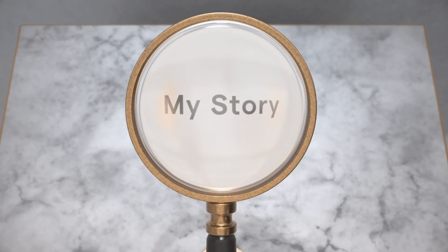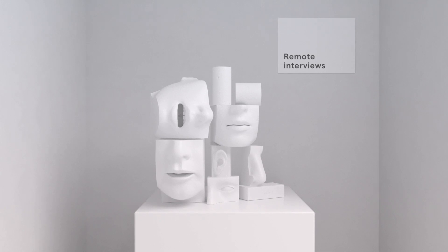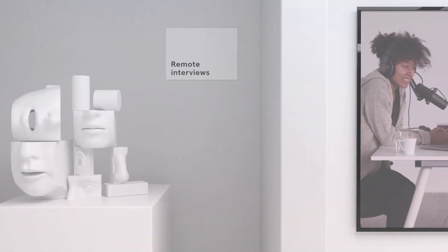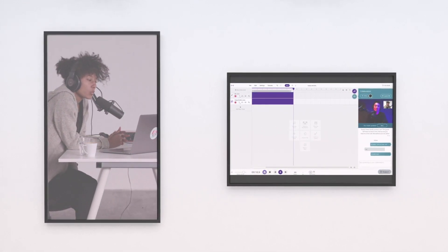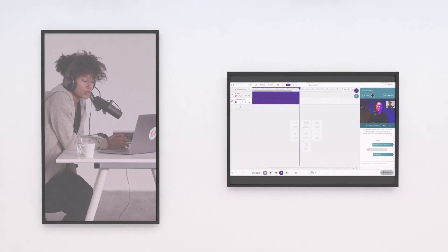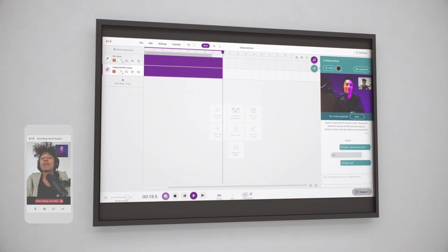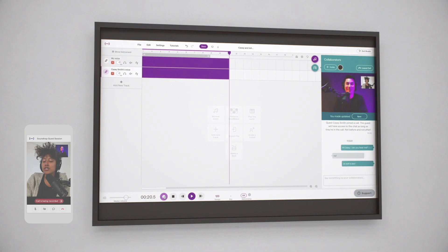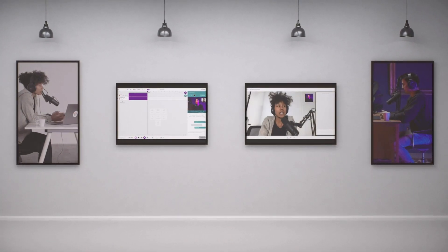Now we move on to our other big features: remote interviews and multi-track recording. With remote interviews, you can share an interview link to anyone. The only thing they'll need is an internet connection and a microphone to join your podcast remotely. Your guests can also join via their smartphone, and you can record in high quality on separate tracks, directly in your browser.